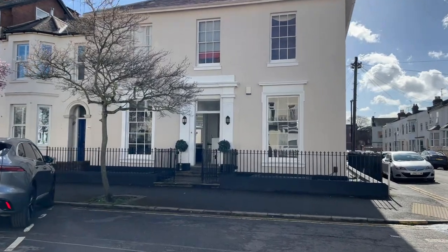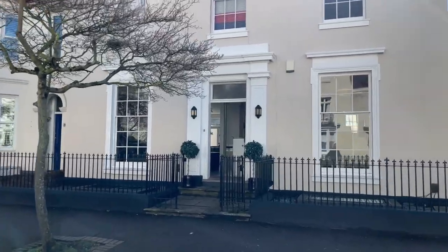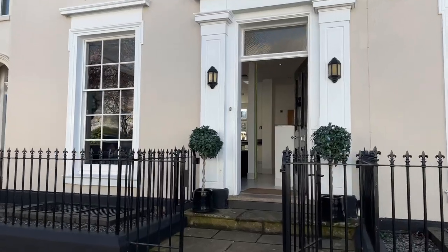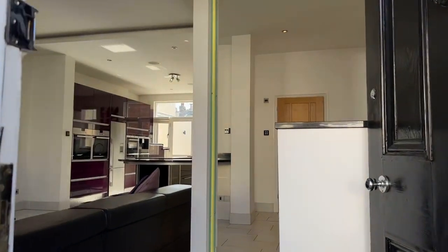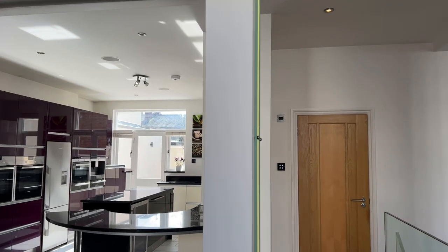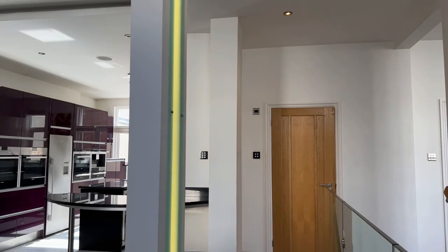Welcome to number 16 Russell Terrace in Leamington Spa. This beautiful character home has accommodation arranged over two floors including large living room, well-proportioned dining room, home cinema room, three double bedrooms, modern fitted kitchen, family bathroom and ensuite shower room, as well as a dressing area to the main bedroom. Let me show you around.